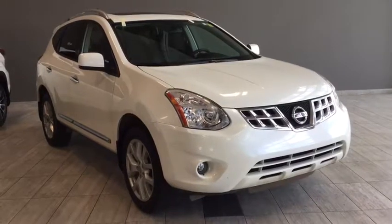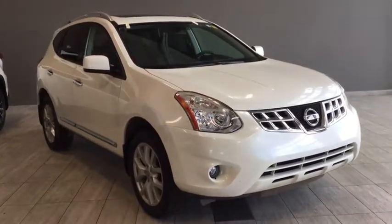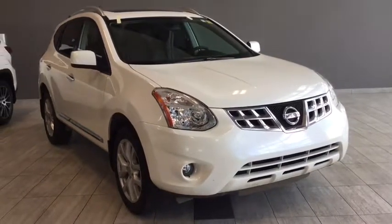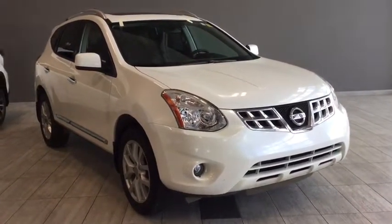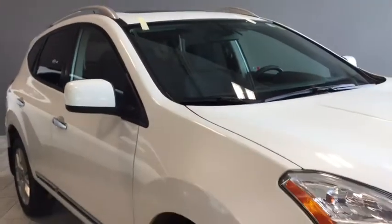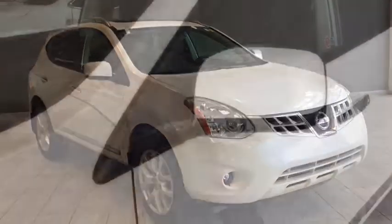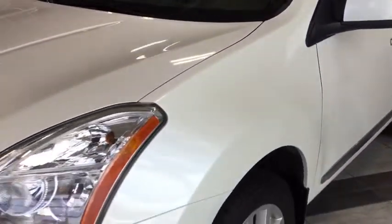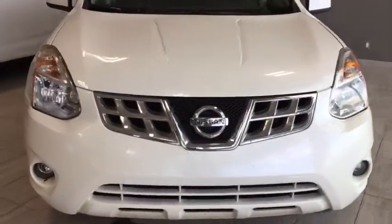Hello and welcome to another video walk round with myself Jennifer at Toyota Northwest Edmonton. Today we're looking at a 2012 Nissan Rogue SL — a four-door five-passenger all-wheel drive SUV in Hakone white pearl. Under the hood you'll find a 2.5 liter inline four-cylinder engine riding on 16-inch wheels. Included in the SL package is your navigation system, backup camera, and heated front seats for ultimate comfort.